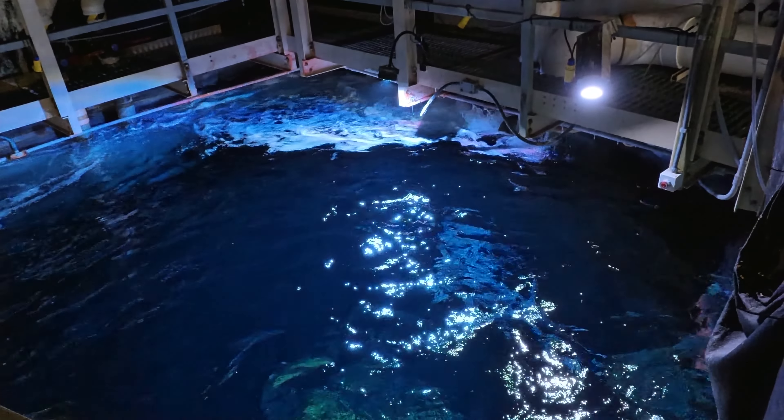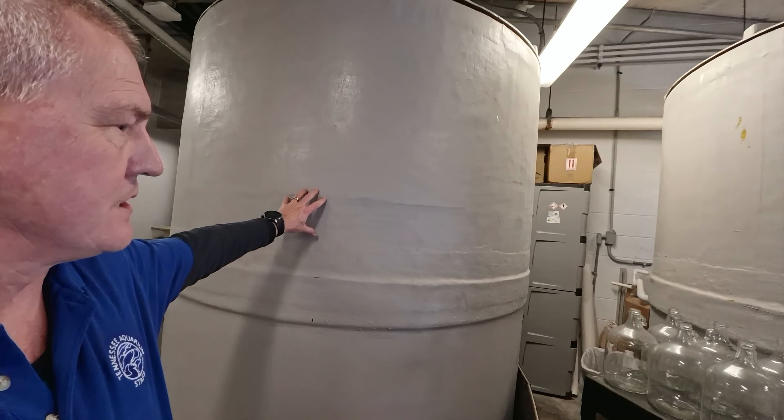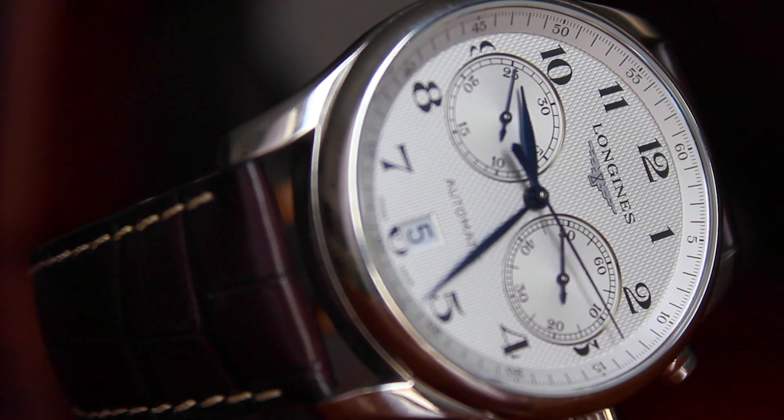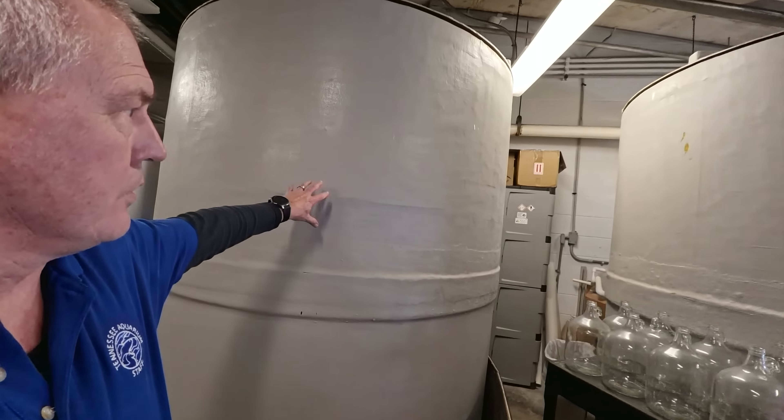The secret to the Secret Reef's success lies in its water filtration system, a tireless guardian keeping the ocean sparkling clean. Every three hours, the entire tank's water is meticulously cycled through massive filters.